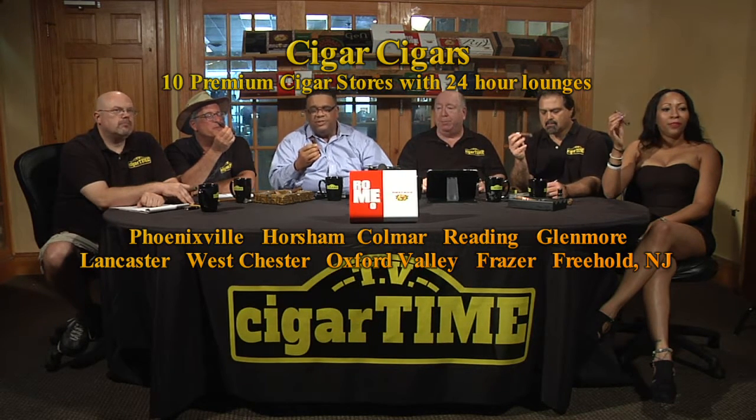Please don't forget the specials are running for the month of August — buy four, get one free at All Your Cigars, ten locations. But let me tell you a little bit about the cigar.